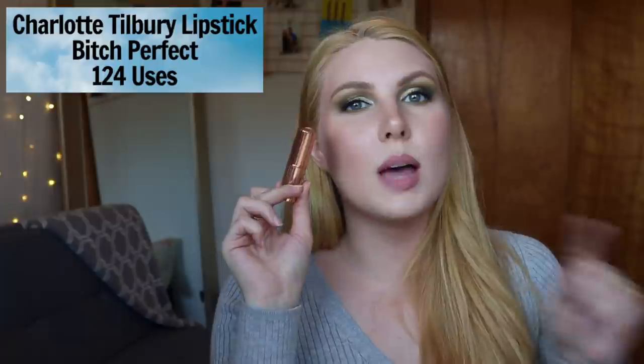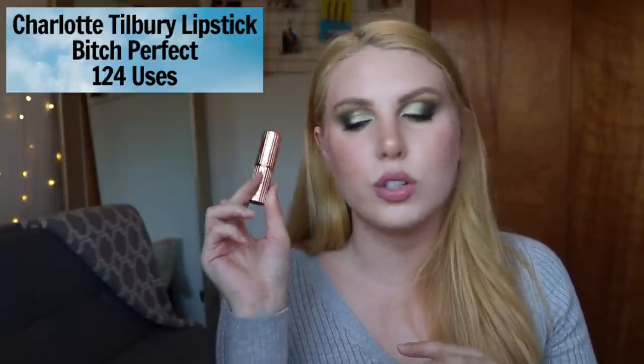The next product is the big 100-use jump — Charlotte Tilbury Bitch Perfect. If you can see, this one is almost finished. I currently have it in a project pan and I'd like to finish it relatively soon because I purchased this at the beginning of 2018, so it's coming up on about two and a half years old. That's a little longer than I feel comfortable keeping most lipsticks. I worry it'll expire before I can finish it since it's expensive. I've used Bitch Perfect 124 times.